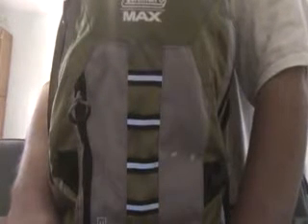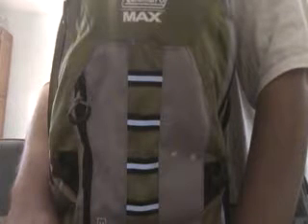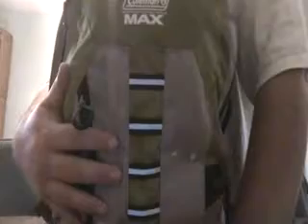Hey everybody. Today I'm doing my bug out bag video. This is my epic bug out bag, and I'm going to break it open and show you guys all the awesome stuff that Naughty carries with him when he bugs out.